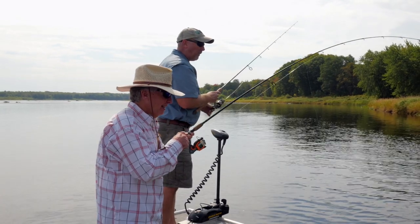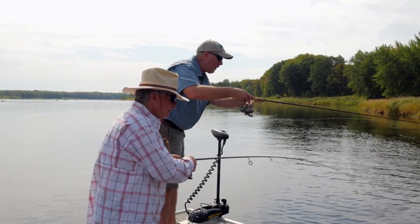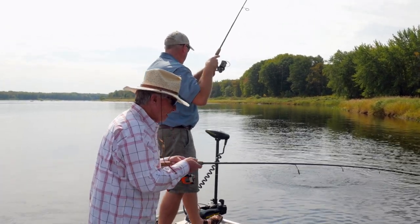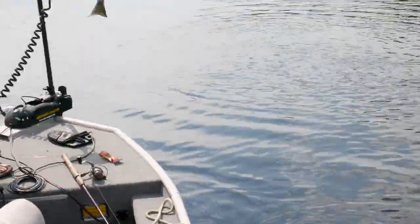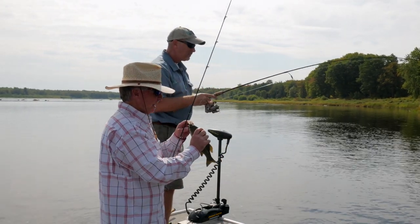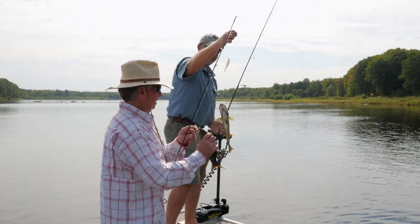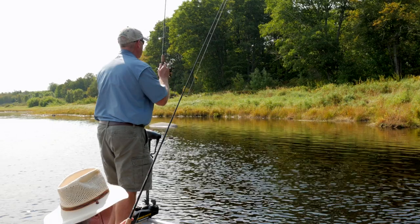Bob was fishing a pearl-colored Super Fluke and he hooked up with a smallmouth. Keep him in the water — oh, I got one too! Look at that — I told you we needed to fish this bank. We got us a double! They're smallmouth too. We thought we were going to catch a bunch of pike right here. Look at that — just a little tip of that fin sticking out; he's been eating.